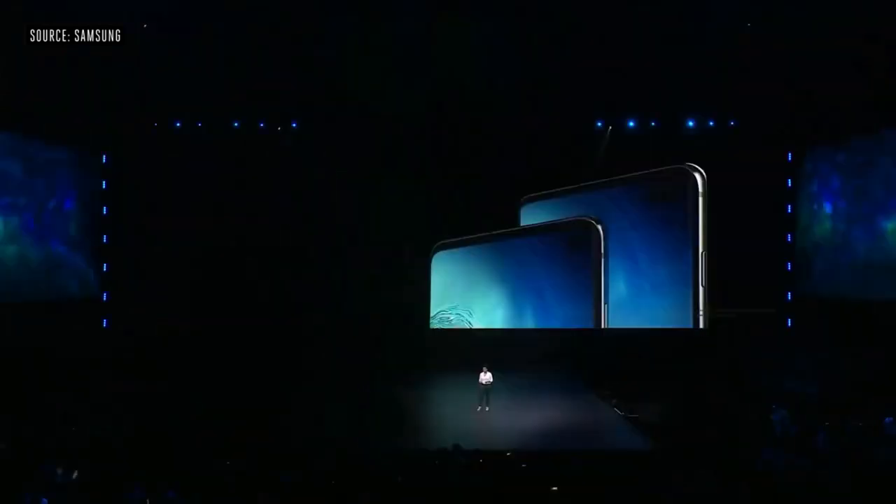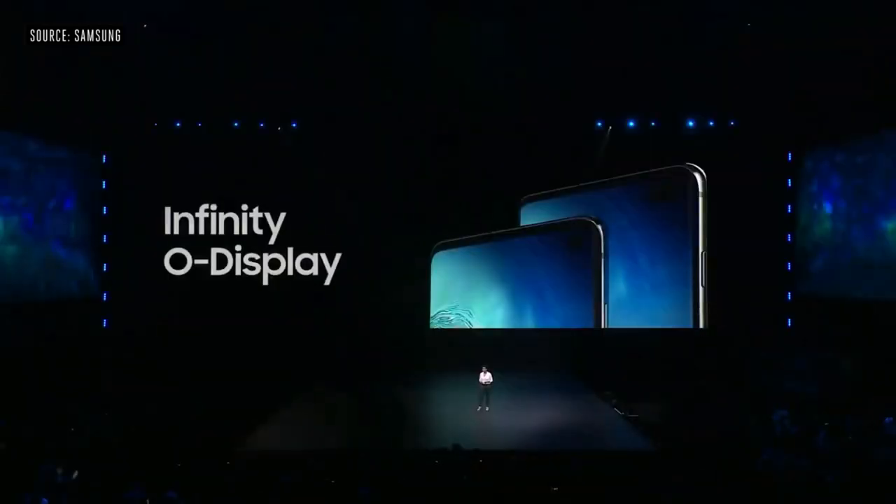These phones have been released and launched — you can pre-order the phone and shipping will start from Samsung in March. This phone is a very flagship phone and it is very futuristic. There are a lot of design changes from Samsung at this time.